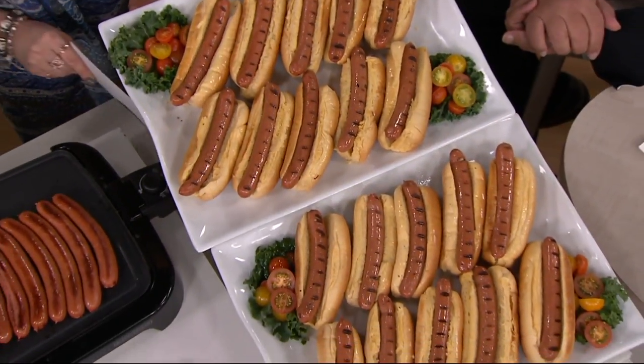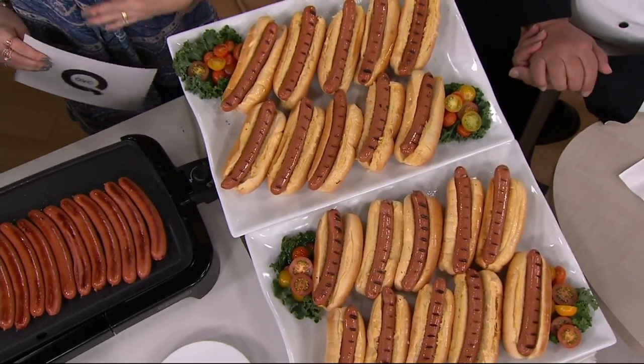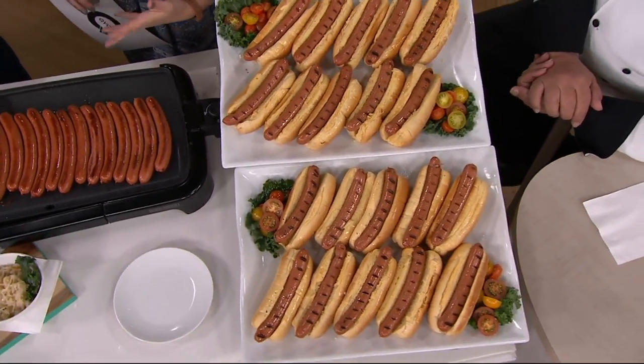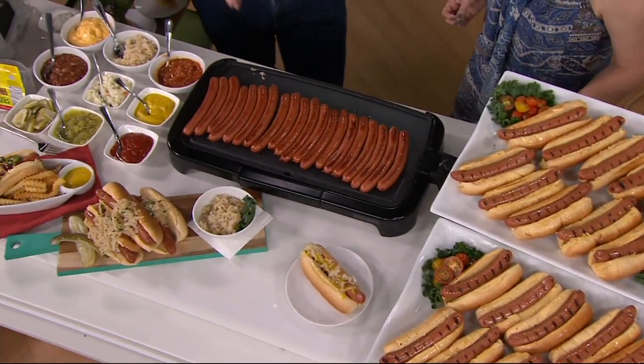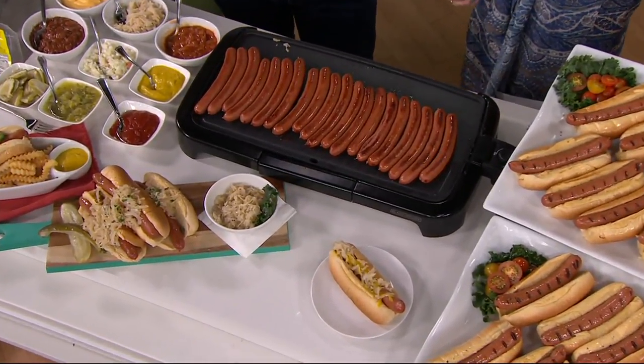Let's start at the beginning with this amazing recipe. What makes it so amazing? Why is it so important? It's the exact same recipe since 1932 — 85 years of the same exact spices, garlic, paprika, and then natural casing. That's the most important thing.